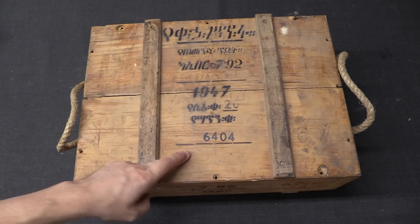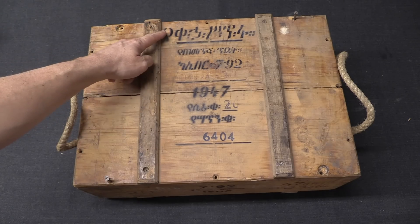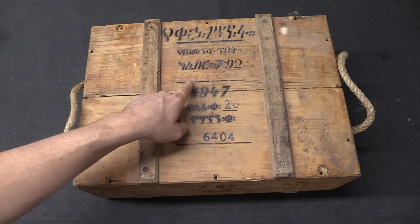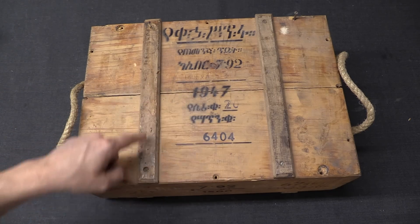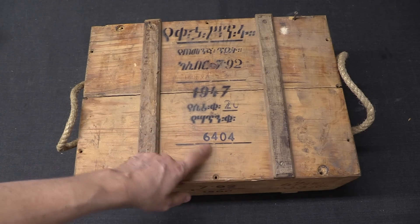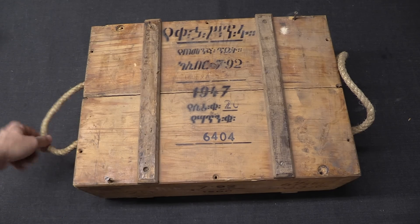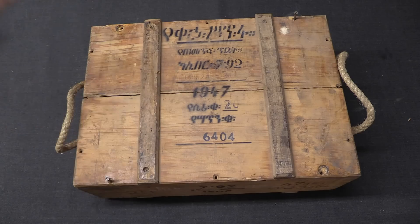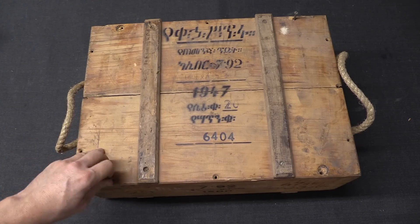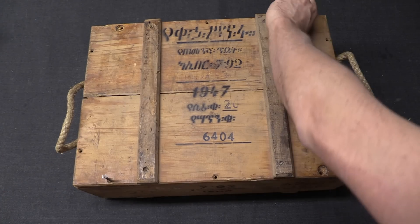The crate has pretty much the exact same information on the front: the abbreviation for Emperor Haile Selassie the First Ammunition Factory, rifle cartridges, calibre 7.92, manufactured 1947, lot or batch number 20, and then crate number 6404. The lid is held on by about 12 different screws, so I have already opened this up to get everything else out — so you don't actually get a true unboxing video here.